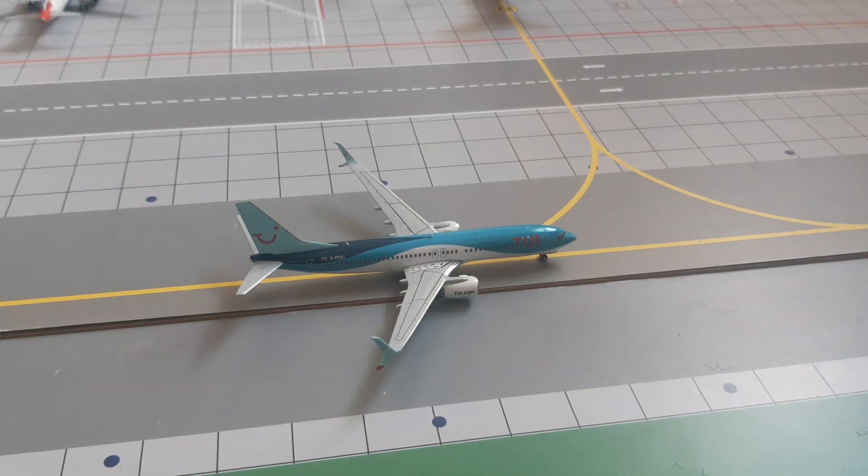Right here we have this TUI Boeing 737-800 — he arrived from Lanzarote and will be heading out to Rhodes. He's just taxiing to the runway for his flight to Rhodes.